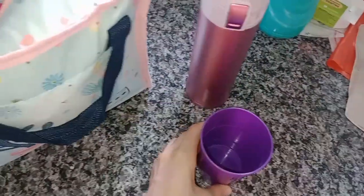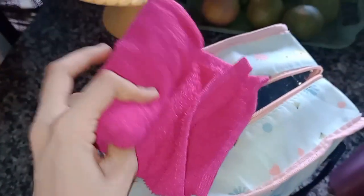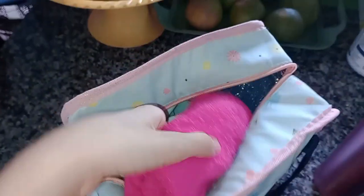My cup, my towel — I always have these here.